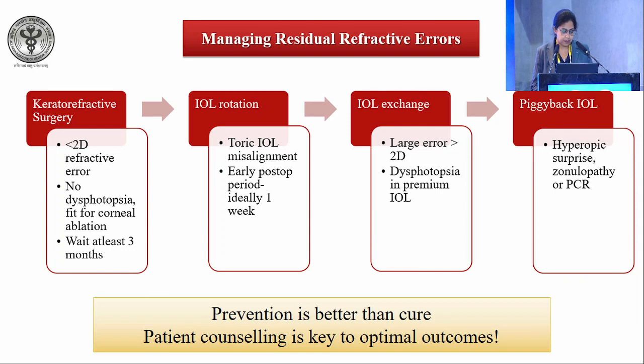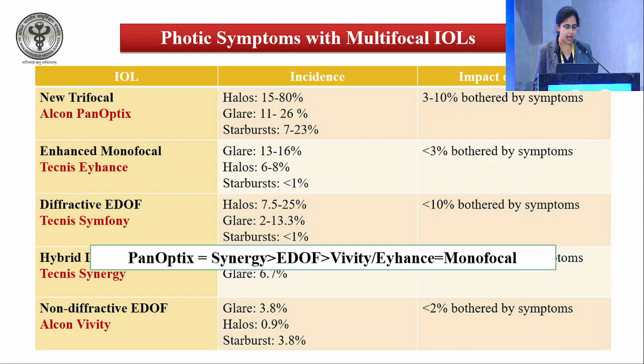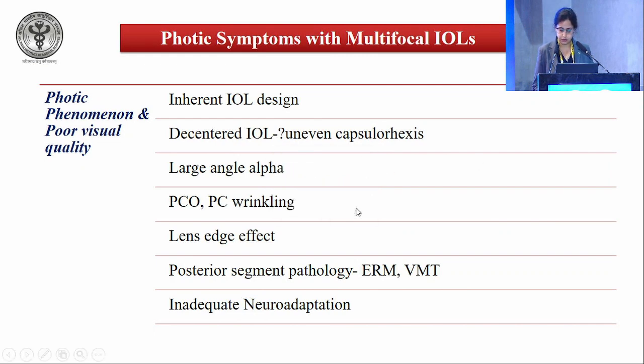Prevention is better than cure, and patient counseling is key to optimal outcomes. Regarding the third cause of unhappy patients — dysphotopsia, glare, halos, and starbursts — the incidence ranges from 0.2 to 20%. With newer IOLs it is much less; however, trifocals still exhibit glare and halos, less so with continuous range of vision IOLs, and monofocals fare best. Inherent IOL design, decentered IOL, large angle alpha, PCO, and lens edge effect may all contribute to dysphotopsia.